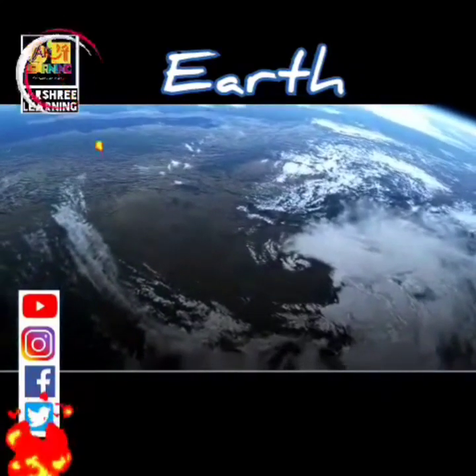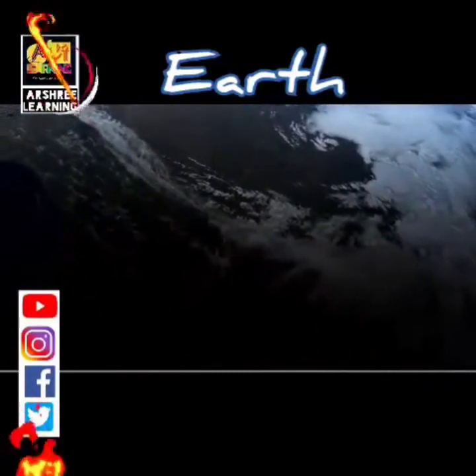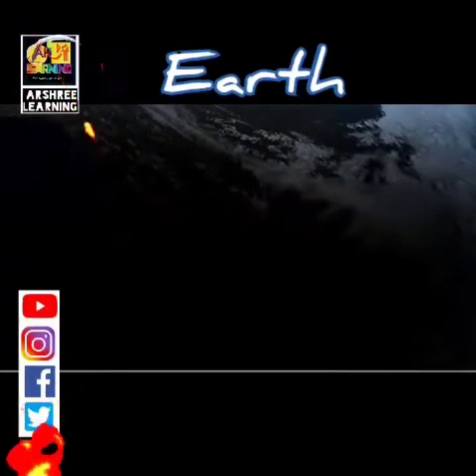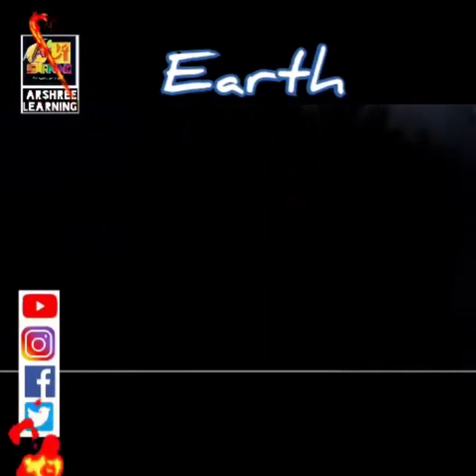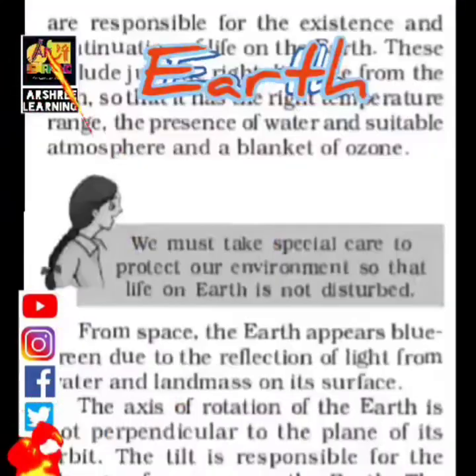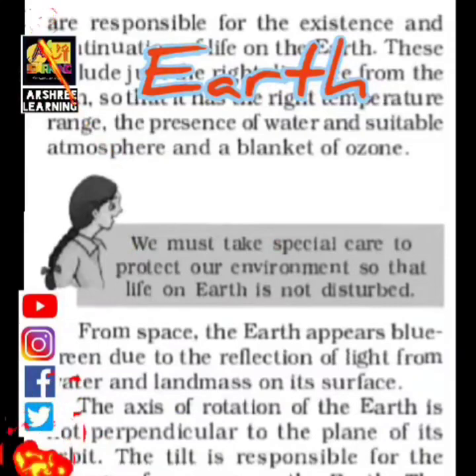Earth is said to be the only planet in the solar system, and possibly in space, which has life. Research is still ongoing to find a similar planet in any part of the galaxy. What makes life possible on Earth is that it is at the right distance from the Sun — neither too close nor too far. Earth also has an atmosphere which protects against harmful heat radiation and traps warmth so the Earth does not become too cold.